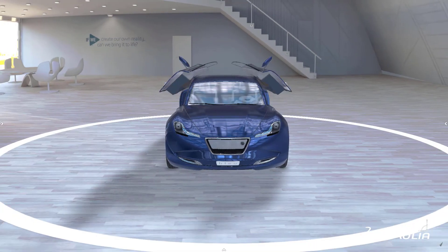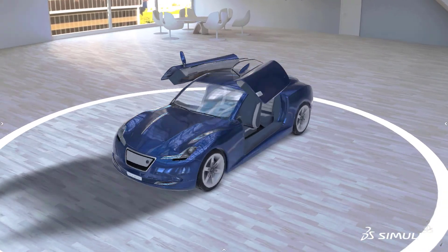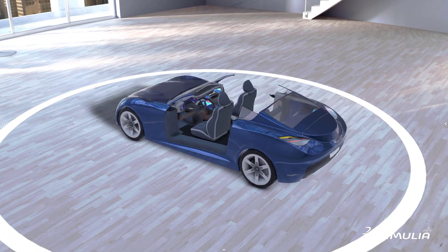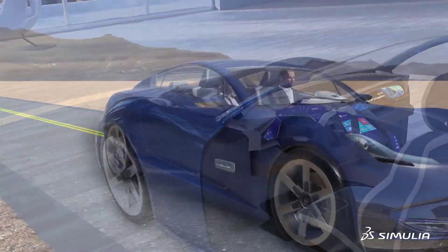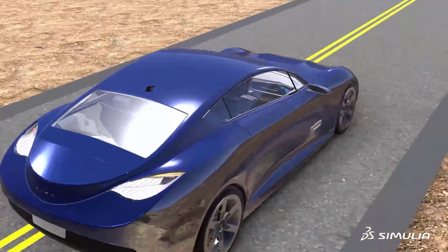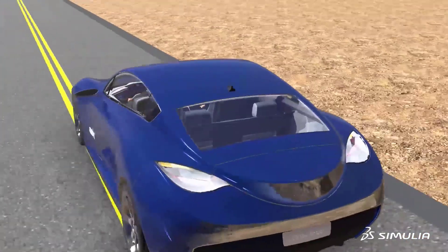Durability of automotive body structures plays a significant role in having loyal customers. Simulia's body strength and durability industry process provides solutions to evaluate strength, stiffness, and durability KPIs in the early stage of design, avoiding late redesign costs and delays in vehicle launch.